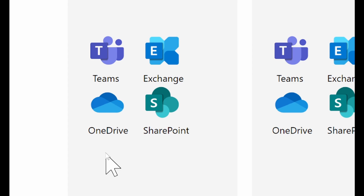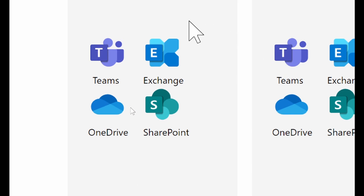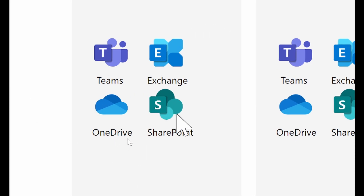If your business can afford five dollars a month, at least you can use these programs. Teams is an amazing program — maybe you've not heard of Teams and all you know is Excel, Word, or PowerPoint — but there's Microsoft Teams, plus Exchange, OneDrive, and SharePoint.